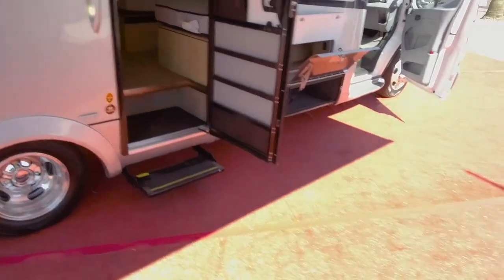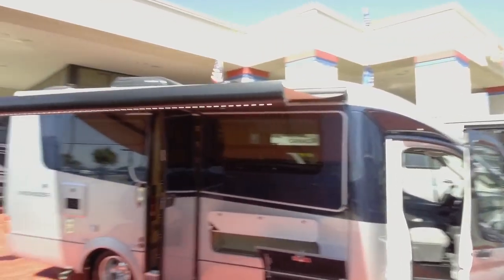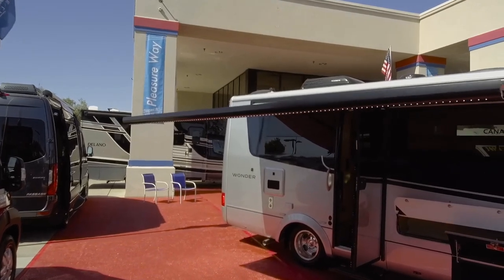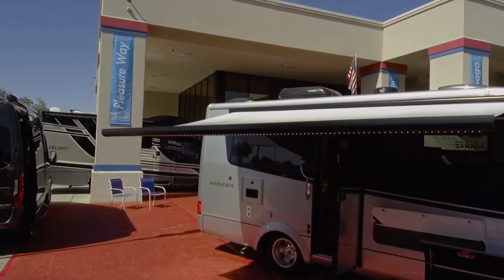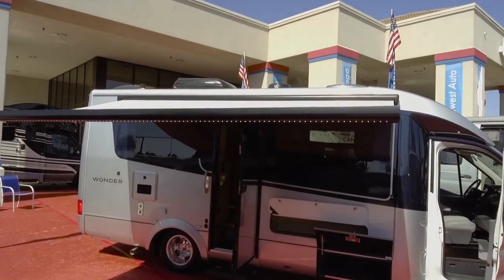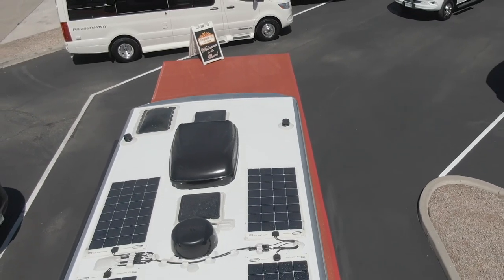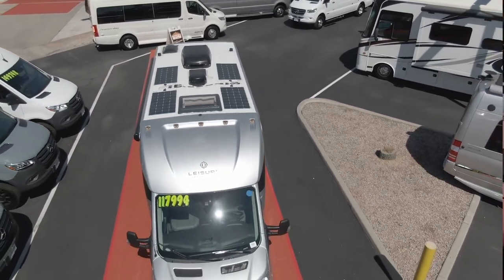Your awning out here has a beautiful LED light built into it. So when you're camping at night and you want to have a little light outside the coach, you can do that. It's a huge awning that goes across the entire motorhome. This unit also has the optional 400 watts of solar. It also has the fan upgrade with rain sensor technology — if it's raining outside and you have your vent covers open on your fan, they will automatically shut. This unit also has an exterior table.